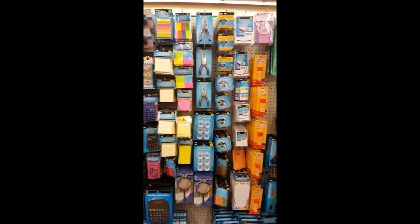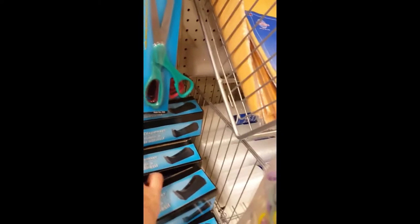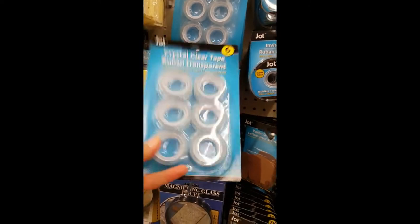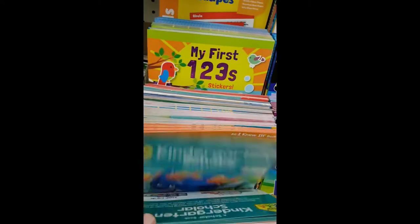They've got 500-piece puzzles for a dollar, 100-piece, 60-piece Frozen — just all kinds of different things that are a great deal. Another section I love is their office supplies. I get these tape dispensers for only a dollar, and you get six tape refills for a dollar as well — tons and tons of stuff.